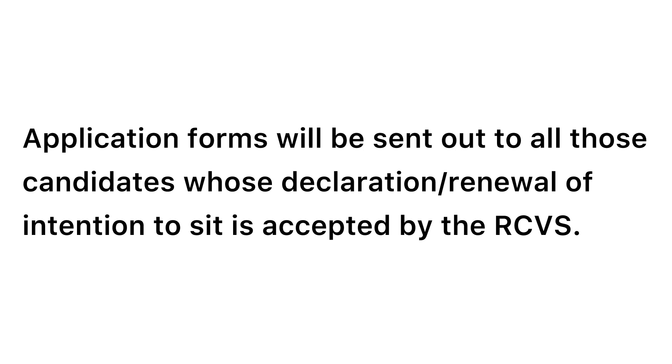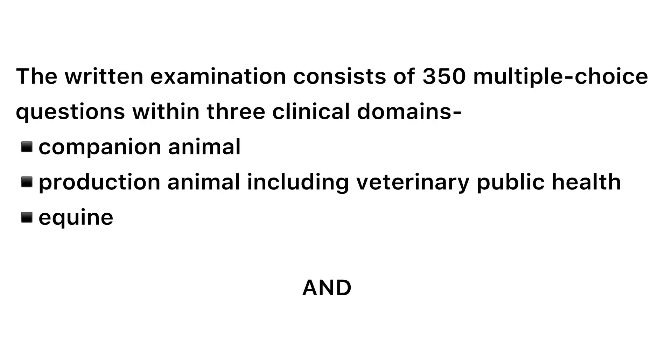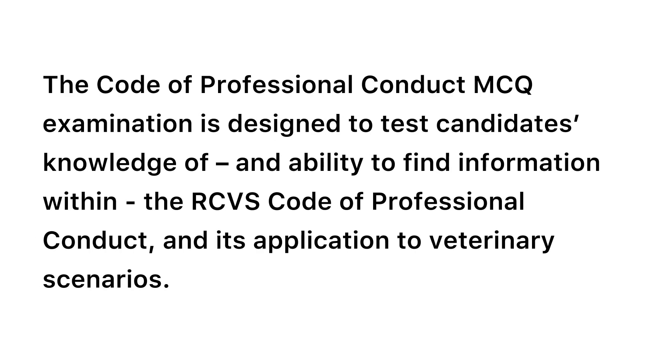Now the second step. Once they have accepted your intention to sit form, you will be invited to take the written exam. Application forms will be sent to all those candidates whose declaration or renewal of intention to sit is accepted by RCVS. You must provide the required documents along with your application and pay the examination fee. The written part of the exam consists of best-of-five multiple choice questions assessing your clinical knowledge, and an open book paper assessing your familiarity with the RCVS Code of Professional Conduct. The written exam is held across a period of two weeks during the spring, and you can give the exam remotely from your country using live in-person invigilation.